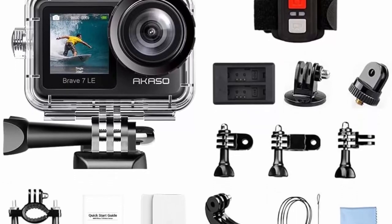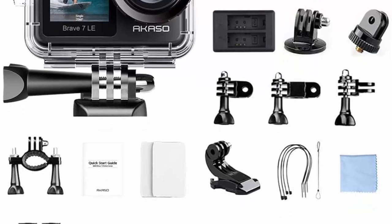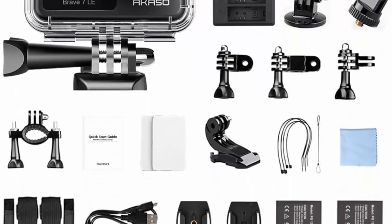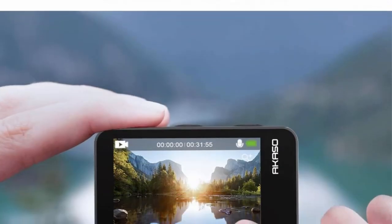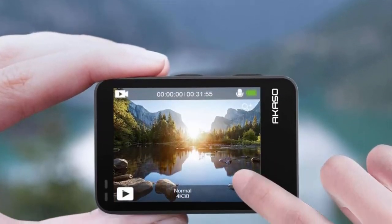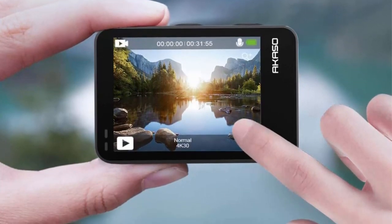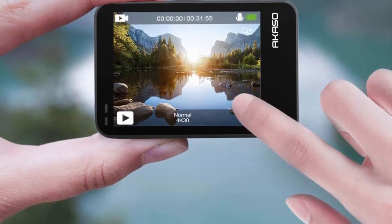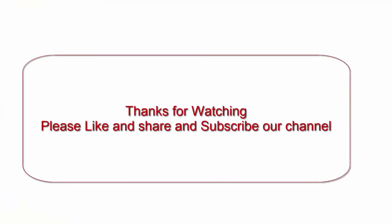A full set of professional functions and free accessories: digital zoom, time lapse, burst photo and fast motion shooting modes help you create footage beyond imagination. Included accessories: 2 rechargeable batteries, remote, waterproof housing, and multifunctional mounting kits help you expand your usage scenarios. Thanks for watching — please like, share, and subscribe to our channel.